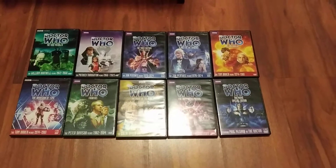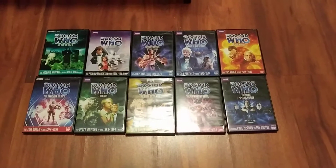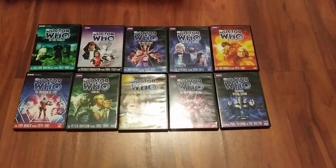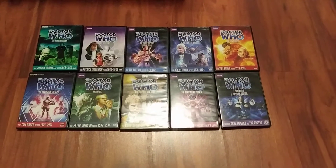Are there going to be any more classic Doctor Who episodes coming back in print? Let us know in the comments below which classic Doctor Who episodes you'd like to see return to print. Thanks for watching!